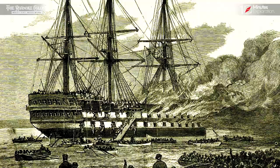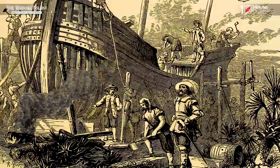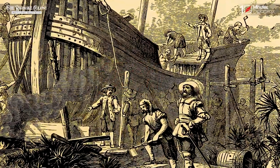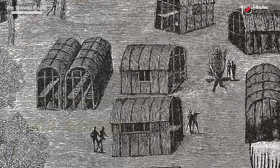However, unforeseen circumstances caused a delay of three years. When John White finally arrived back on Roanoke Island in 1590, he was met with a puzzling and eerie sight.